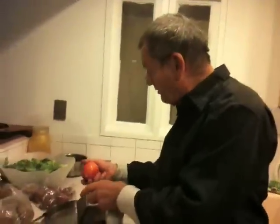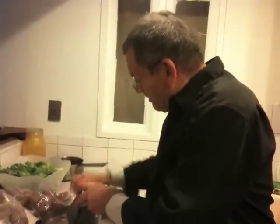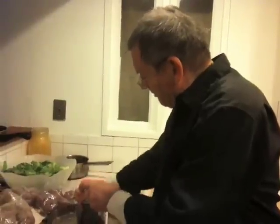So when the pancake is done, we're going to serve it with some grated apples, and that'll be a substitute for the applesauce since we don't have any applesauce.